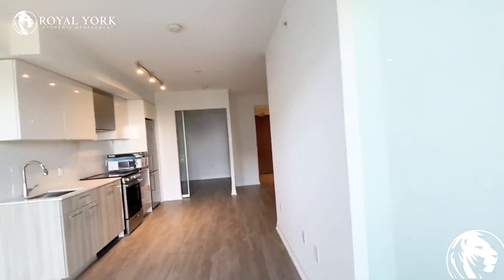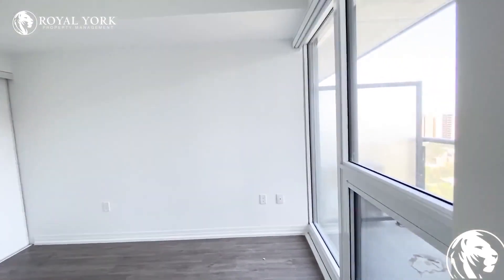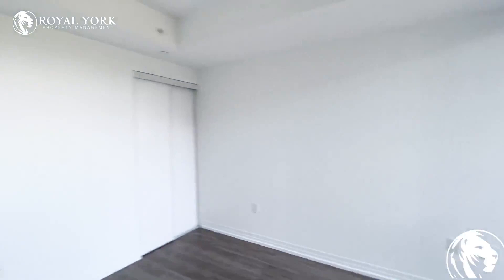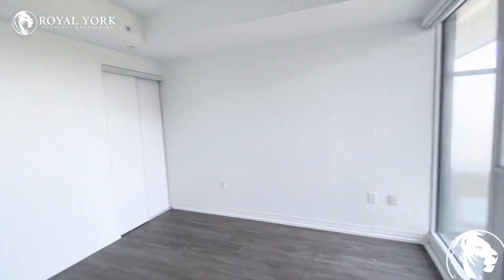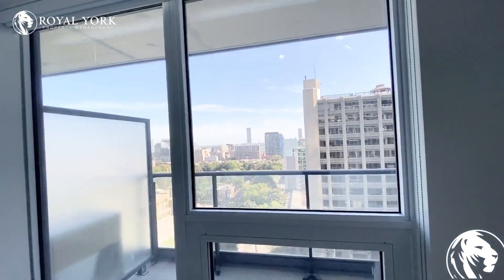As we go back inside, here is the second bedroom. There's lots of natural light in this room with these large windows, and we have our regular closet here. This room could fit a king-size bed or a queen, and you have a nice view from your bedroom.